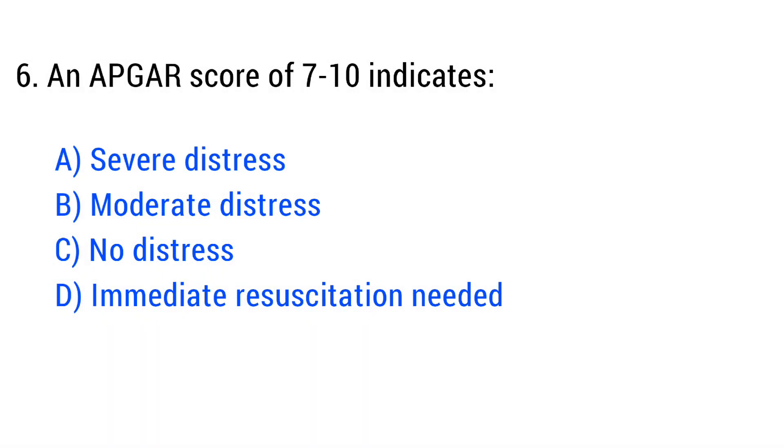Question No. 6. An Apgar score of 7 to 10 indicates? The right answer is Option C: No distress.